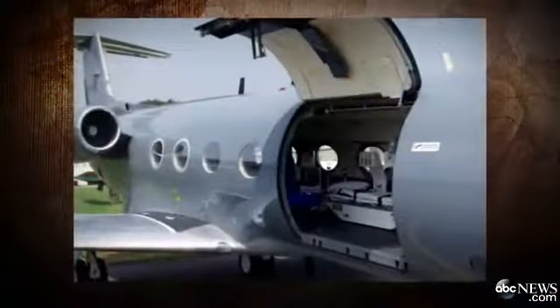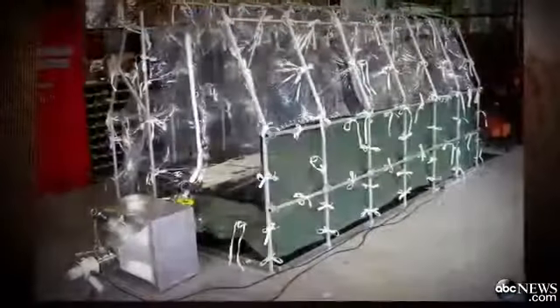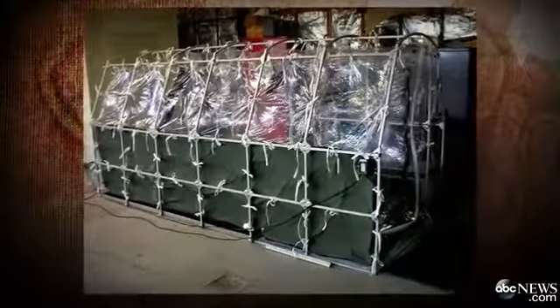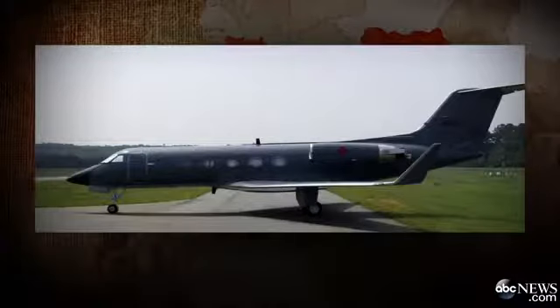As that American Ebola victim prepares to land on U.S. soil, we want to take you inside the plane carrying the patient out of Africa en route to Atlanta for treatment. This is called an aeromedical biological containment system — an isolation pod, really. A portable airtight tent-like device that can house a sick patient along with medical personnel on a modified Gulfstream plane.